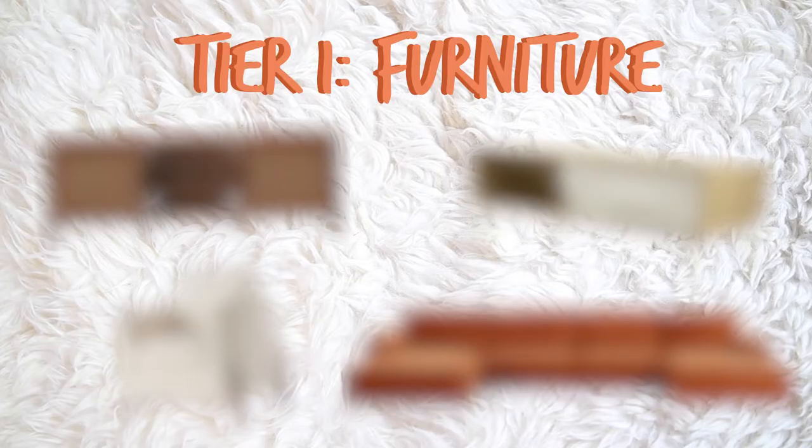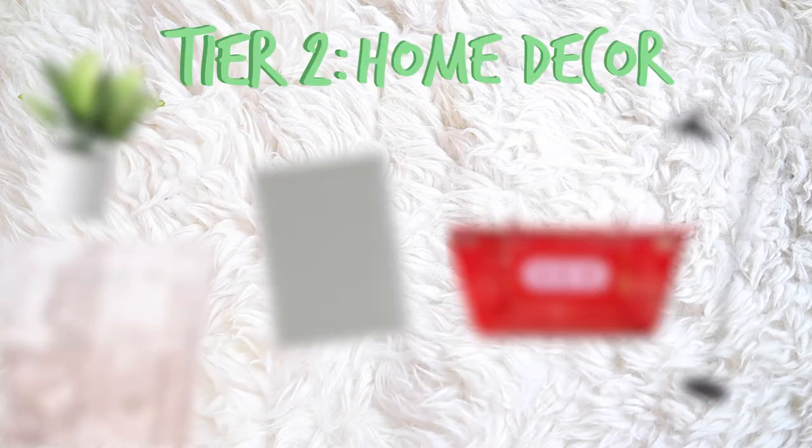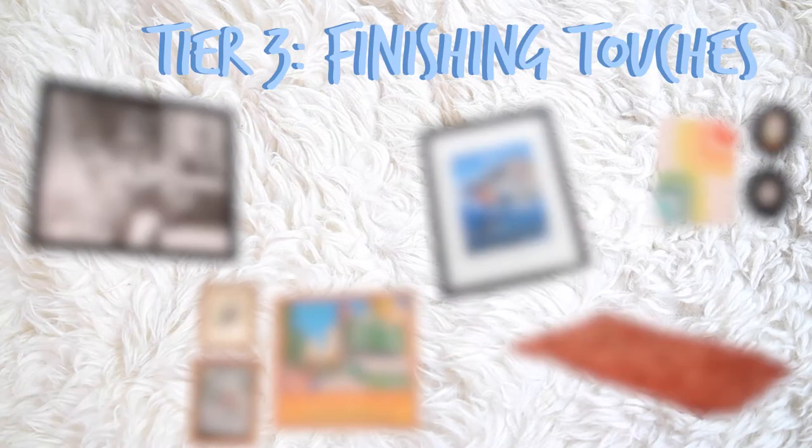Tackling our living room has kind of been overwhelming. I have a massive Pinterest board and I just didn't know where to start. So me and Dani ended up making tiers. Tier one is all of our base furniture, so we're only focusing on that first. Tier two is going to be some other things like curtains and plants. Tier three would be if we want to hang up pictures, small decor, and dressing the room. Let's get started.